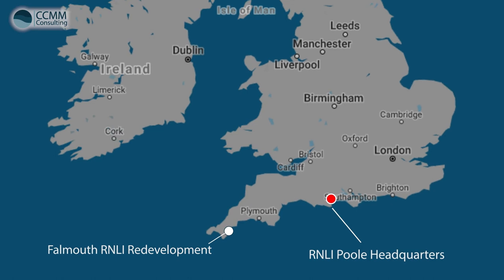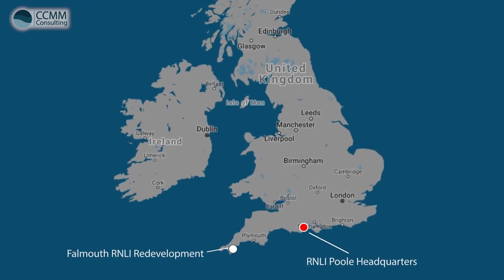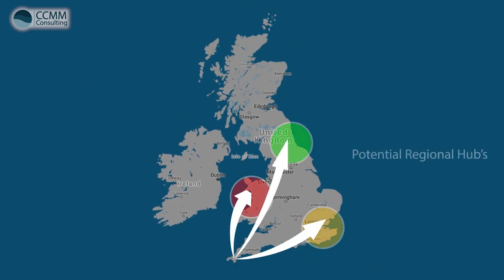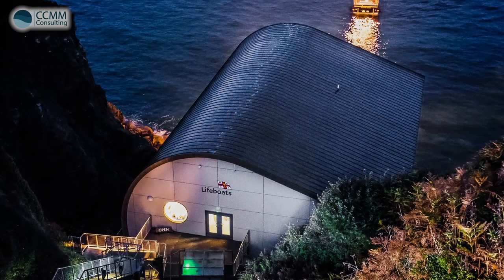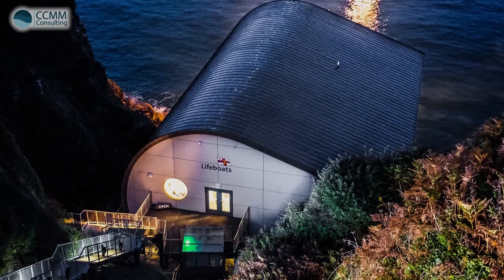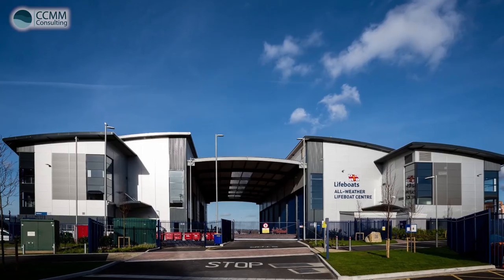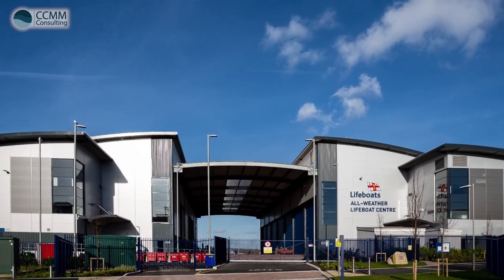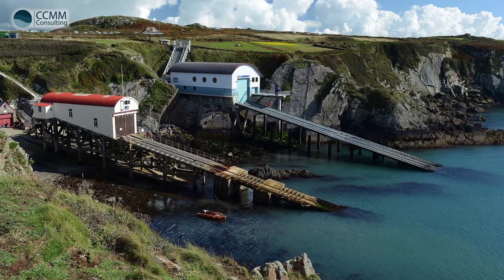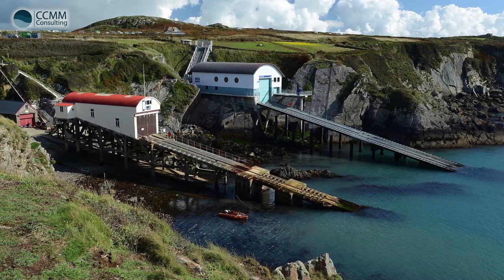Whilst this particular project aims to create a hub within the southwest region, it has the potential to one day be replicated throughout the remaining regions of the UK. Inspiration for this project was taken from a number of existing lifeboat stations around the country, and close attention was paid towards the existing buildings in and around Falmouth. This ensured the project's overall aesthetic remained in keeping with existing RNLI facilities and the surrounding area of Falmouth.